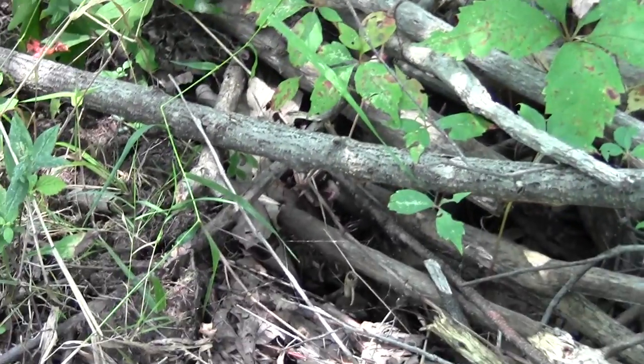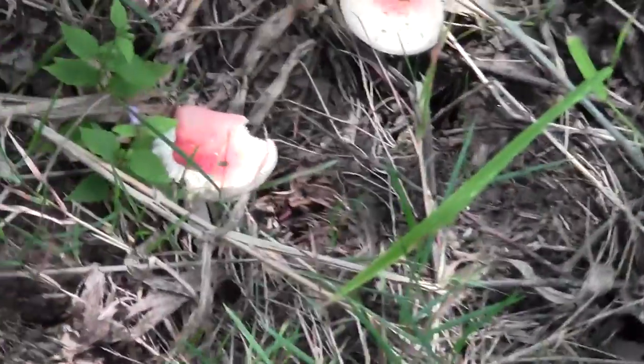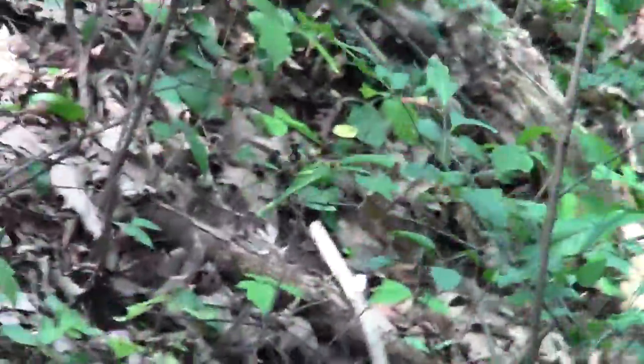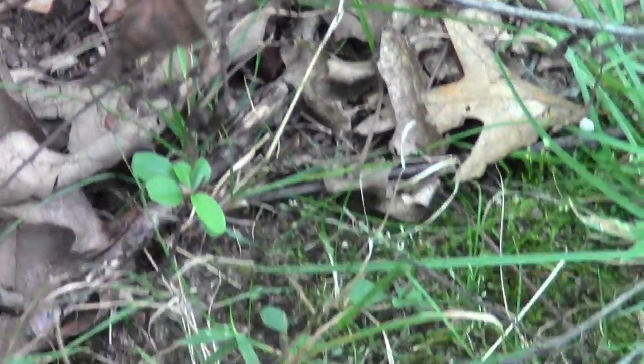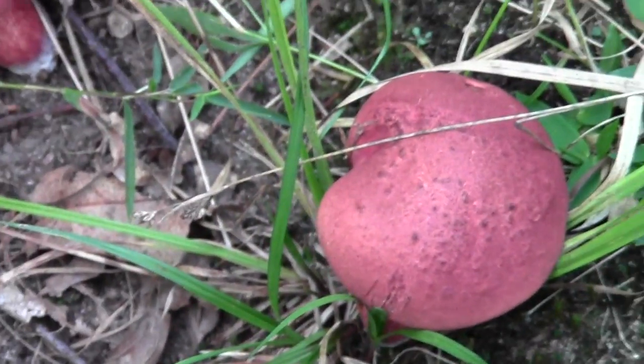Now there are some interesting little rasulas — funny combination of colors. There are probably few other destinations where you can go to one commuter rail stop and find such an astonishing cluster of land preserves in such a small area. These are an interesting color too — not sure what they are. A little one over here as well, with a different shape; they don't really seem like rasulas. This one is pretty impressive too.